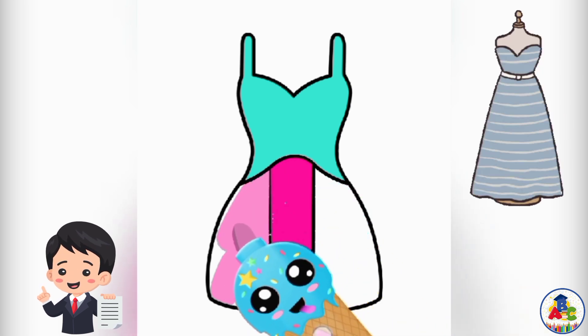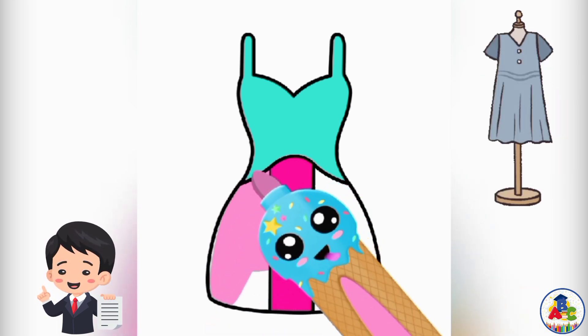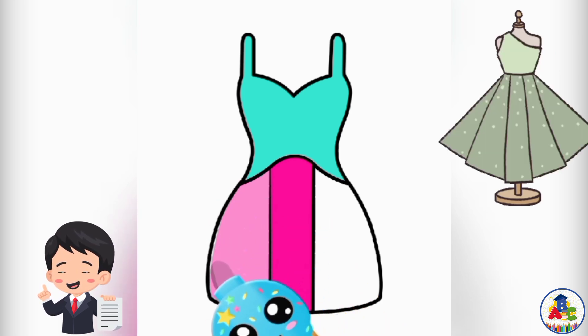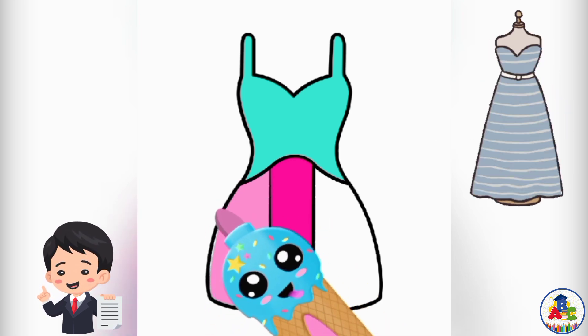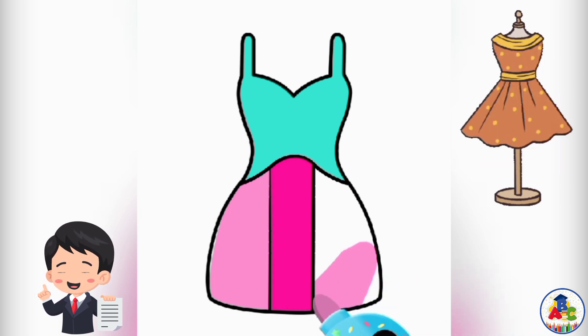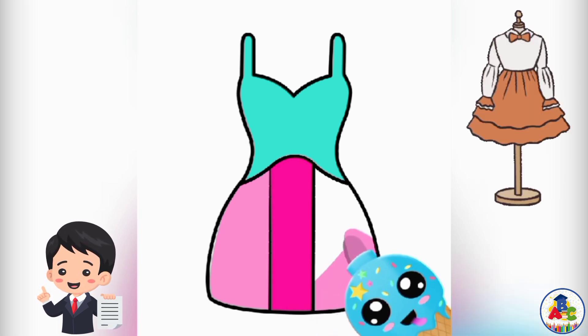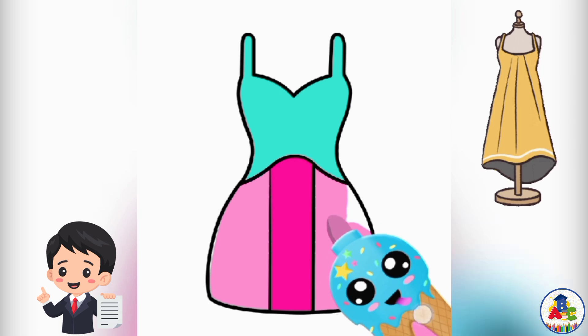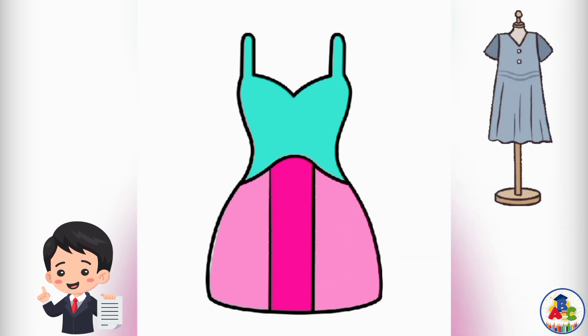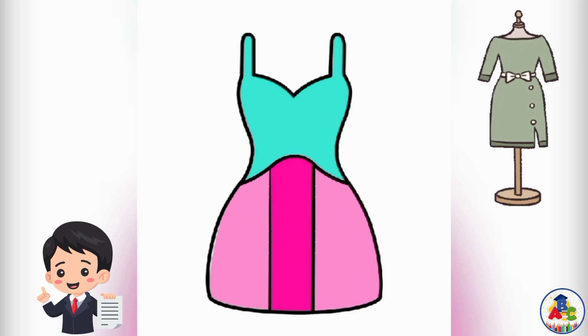T for dress! See kids carefully how I am drawing and coloring. Now I am finishing my coloring. T for dress!